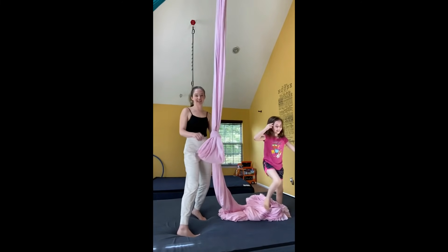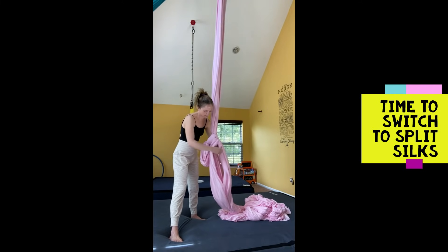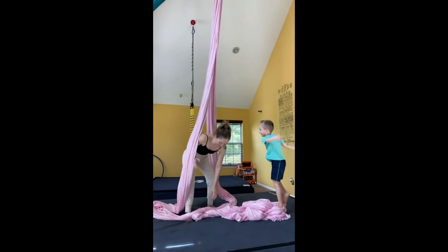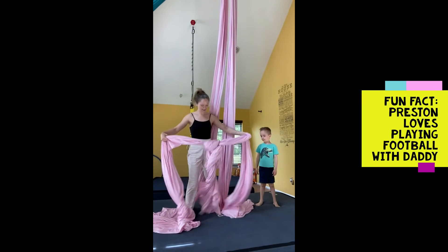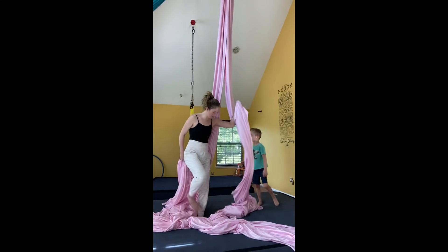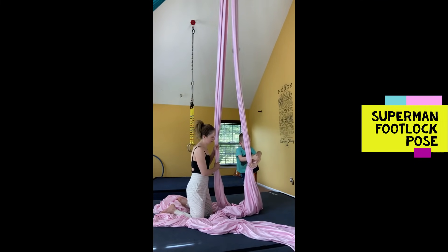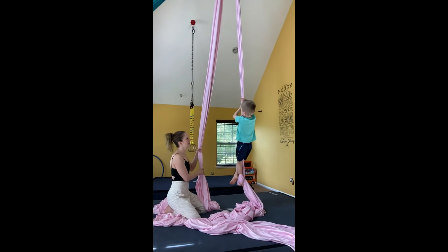So we're going to take this knot off and we're going to get into just silks. Preston, come back over, buddy. Preston loves superheroes, so we do the Superman move together. We get one of these silks ready to make a foot lock. Do you remember how to make your foot lock, buddy? Yeah, I do remember. Okay, let's see — around your belly and around your pinky. You got it, you're really good at that, buddy. All right, ready? Hold close to your head, and arm out.